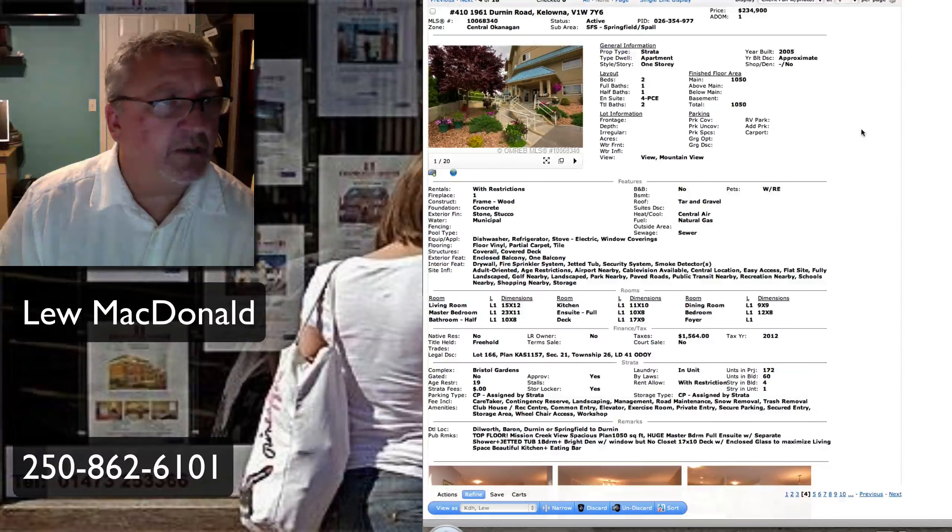Next one up on Springfield Spall on Durnan. This one on the fourth floor, priced at $234,900 — same as the last one — 1,050 square feet. Built in 2005, and this one has age restrictions, adult-oriented. Close to shopping, the Orchard Park Mall, and so forth.